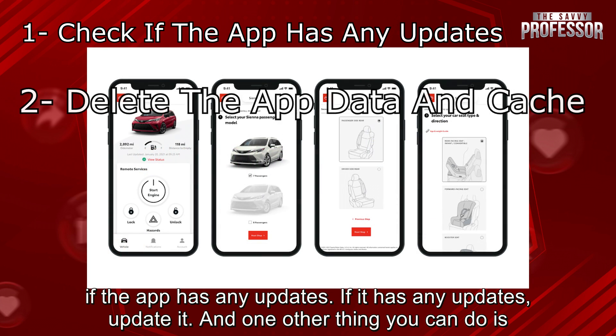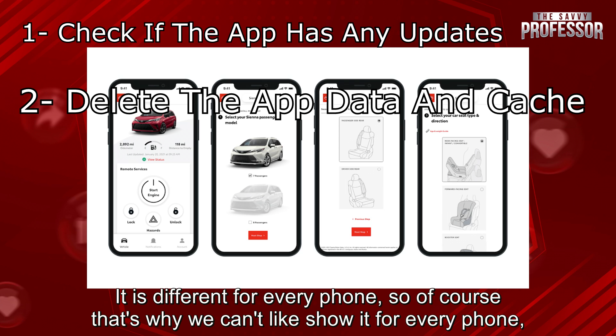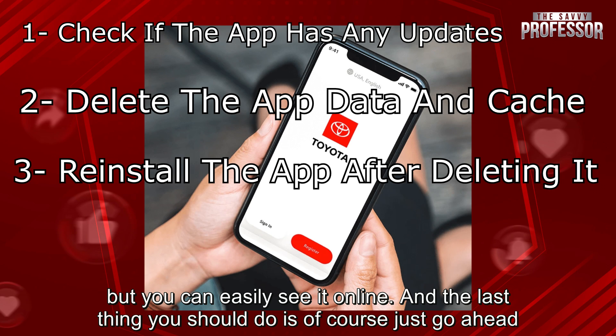And one other thing you can do is in your phone's storage, make sure to clear the cache and the data of the app in your phone. It is different for every phone, so that's why we can't show it for every phone, but you can easily see it online.